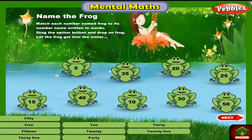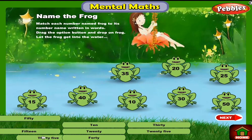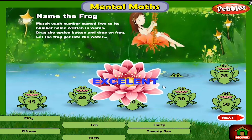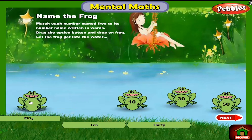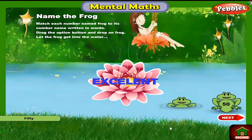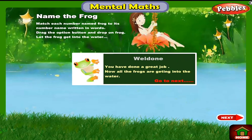Excellent! Excellent! Excellent! Excellent! Excellent! Excellent! Excellent! Excellent! Excellent! Well done, you have done a great job. Now all the frogs are getting into the water.